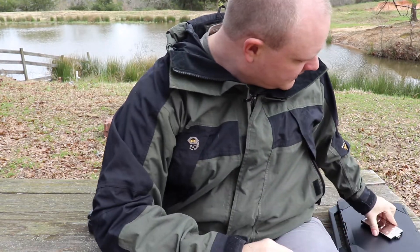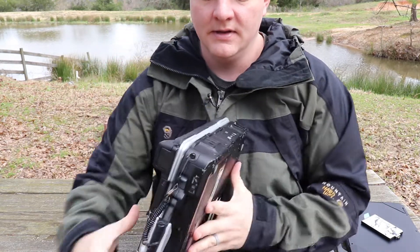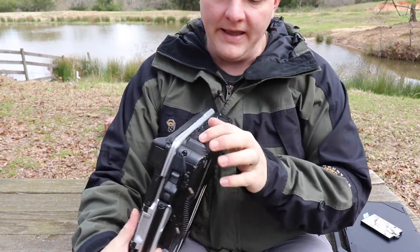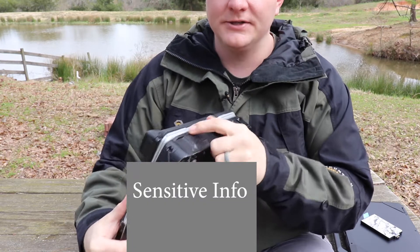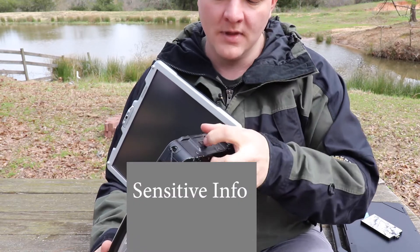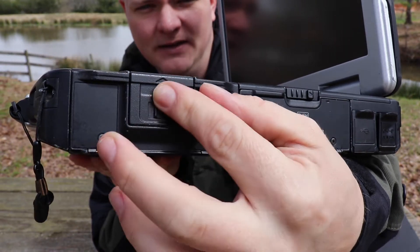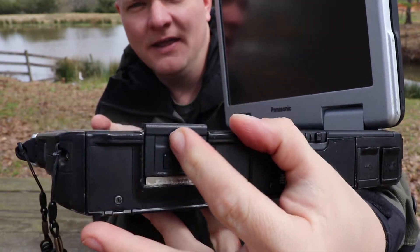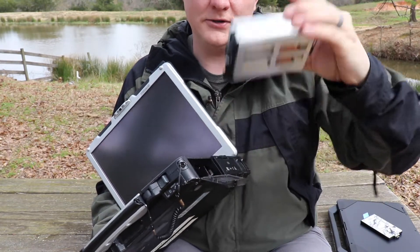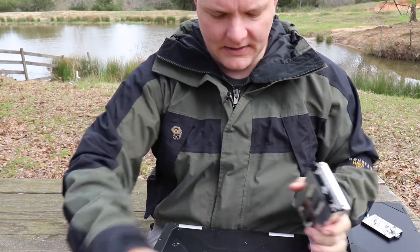Now with the Toughbook, this is your locking mechanism. Even if you unlock it, the latch will not come up — you have to physically open the lid and the screen. Then you press it to the side, lift up on this, pull it open, and the hard drive slides out. The screen has to be open to remove the drive.